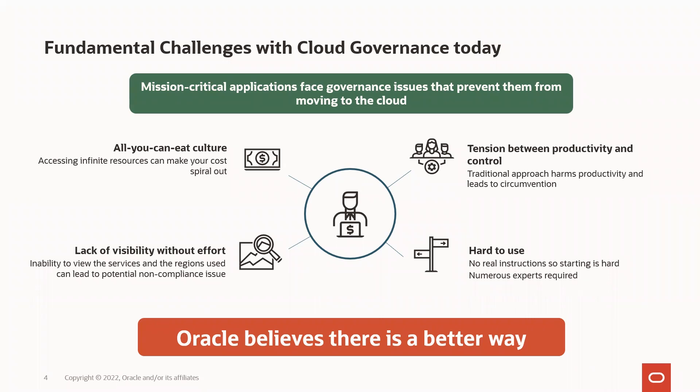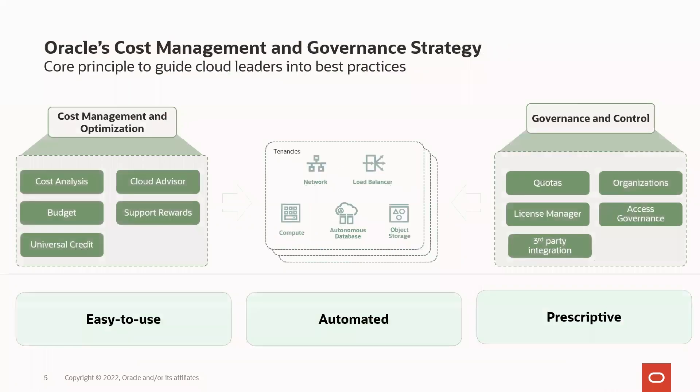Oracle believes there's a better way. Oracle's cloud cost management and governance strategy has three parts. First, in the center of the picture, we have a hierarchy of resources and compartments, tenancies, and organizations with tagging. Then we have a suite of cost management and optimization tools that lower the bar to entry and create visibility. Finally, we have governance and control services to find the right balance between centralized control and productivity.